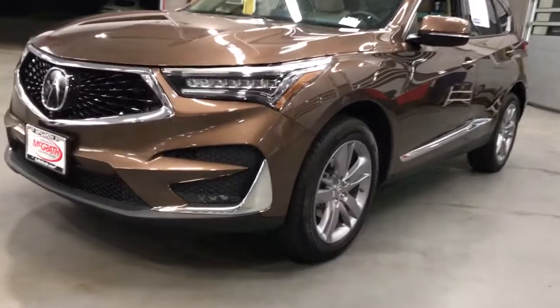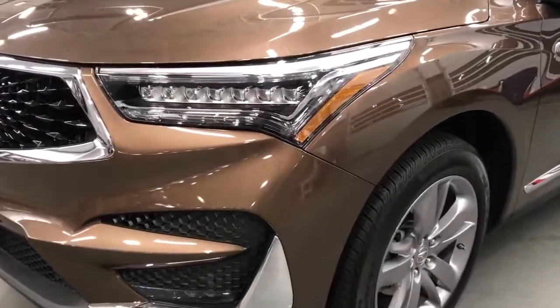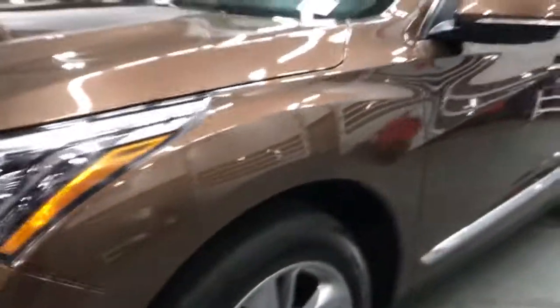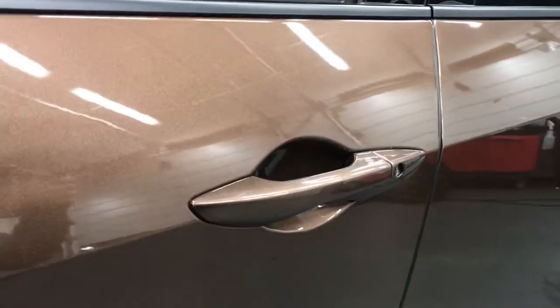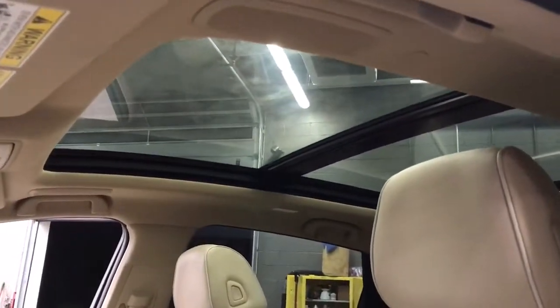These are just some of the great options this vehicle comes with: panoramic roof, navigation system, keyless entry, sun and moonroof, all-wheel drive, premium sound system, satellite radio, heated mirrors, power passenger seat, and cooled front seats.